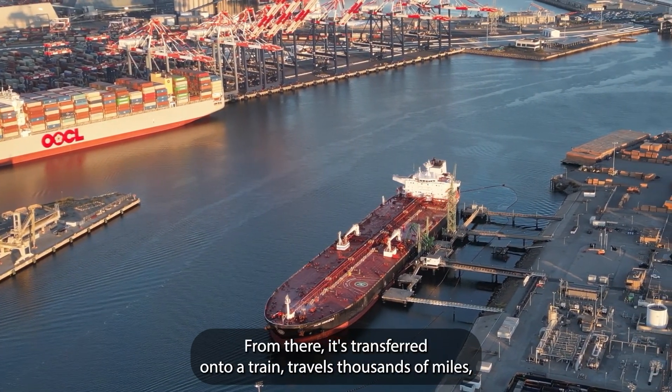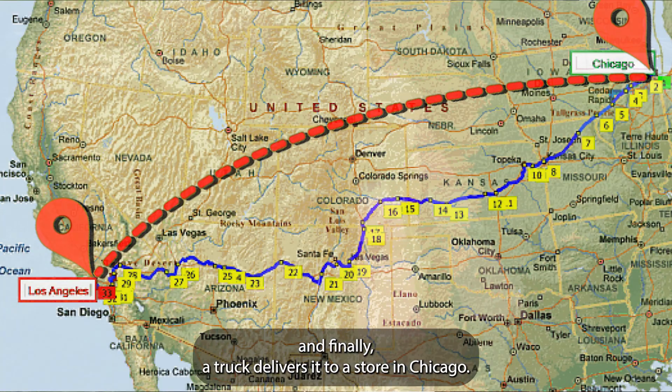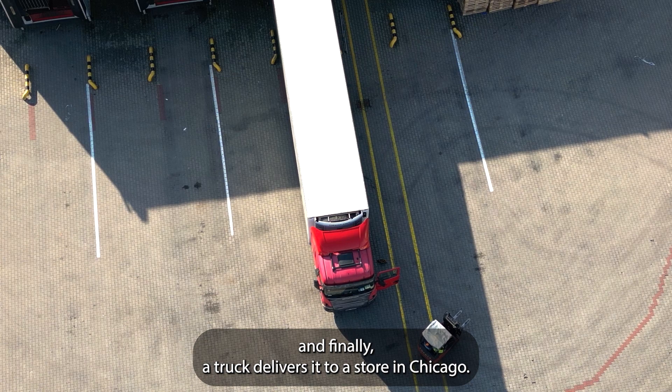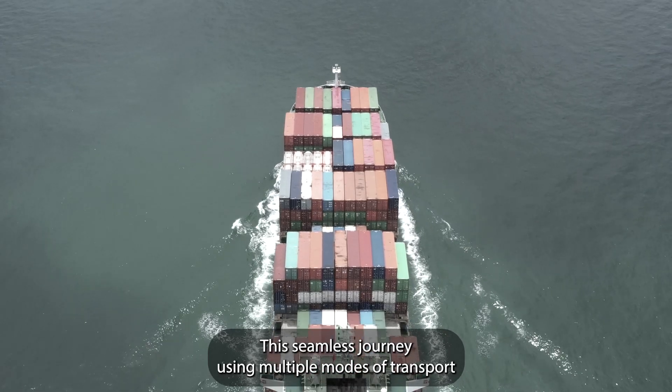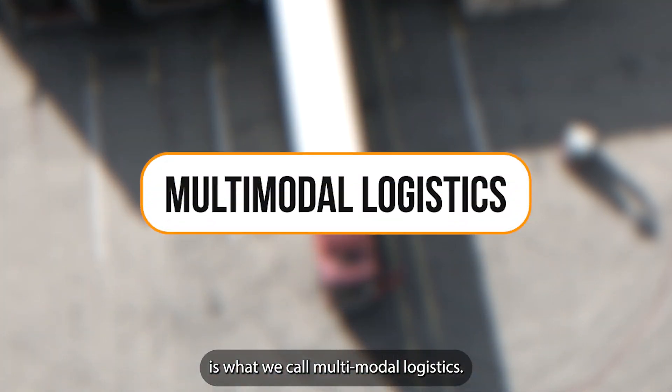From there, it's transferred onto a train, travels thousands of miles, and finally, a truck delivers it to a store in Chicago. This seamless journey, using multiple modes of transport, is what we call multimodal logistics.